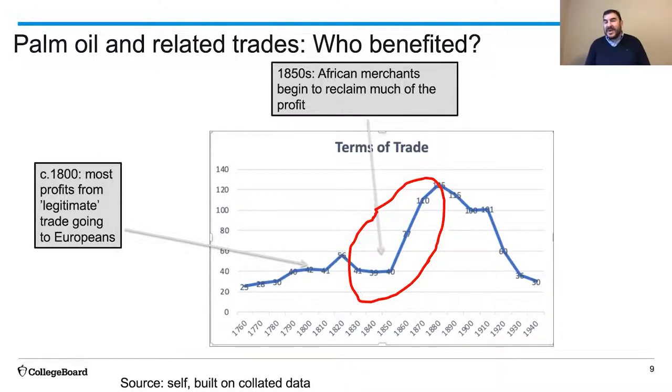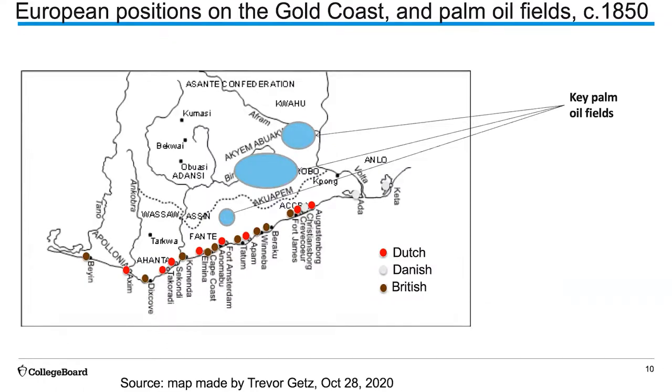They wanted those prices to go down. Why were the British paying more for this palm oil? The big reason is they didn't control the palm oil plantations where all this stuff was being grown. A map of the Gold Coast shows a bunch of European forts and positions along the coast. In the 1850s, they included the Danish, the Dutch, and the British. By the 1860s, the Danish would pull out, and late in the 1860s and early 1870s, the Dutch would also pull out, leaving the British as the only people on the coast. But they just controlled little bits of territory, not the places where the palm oil was being grown.